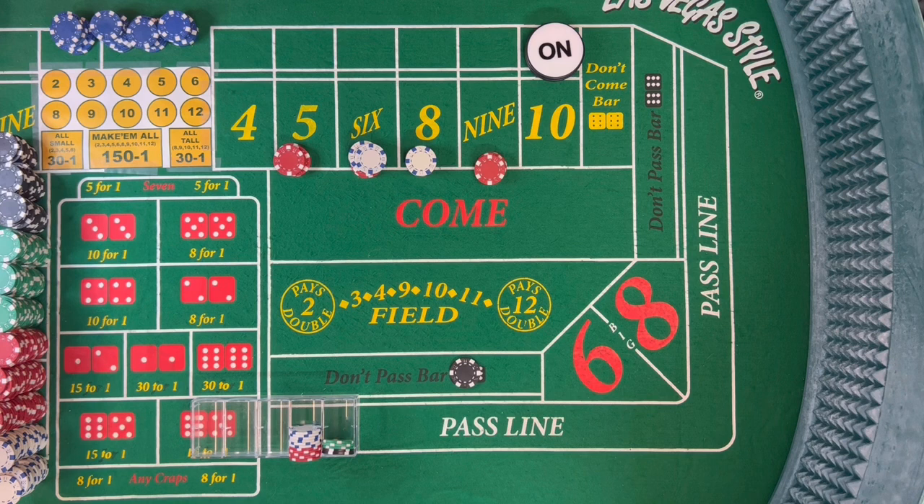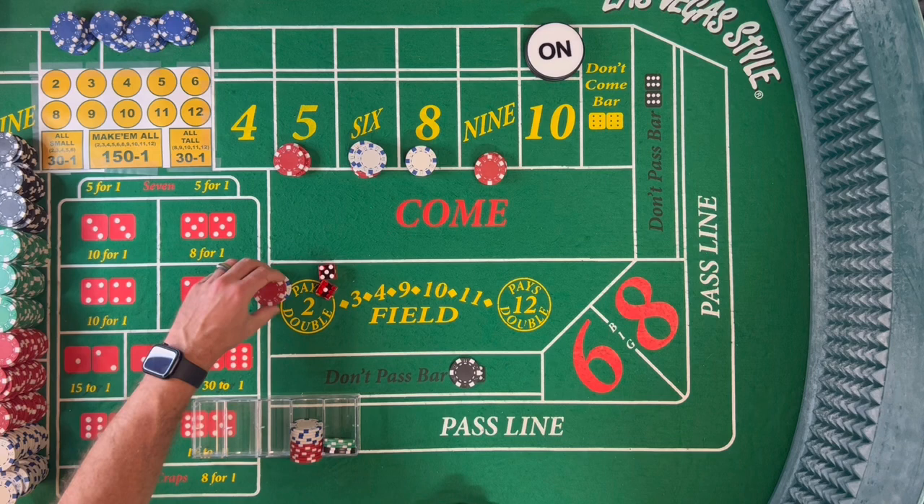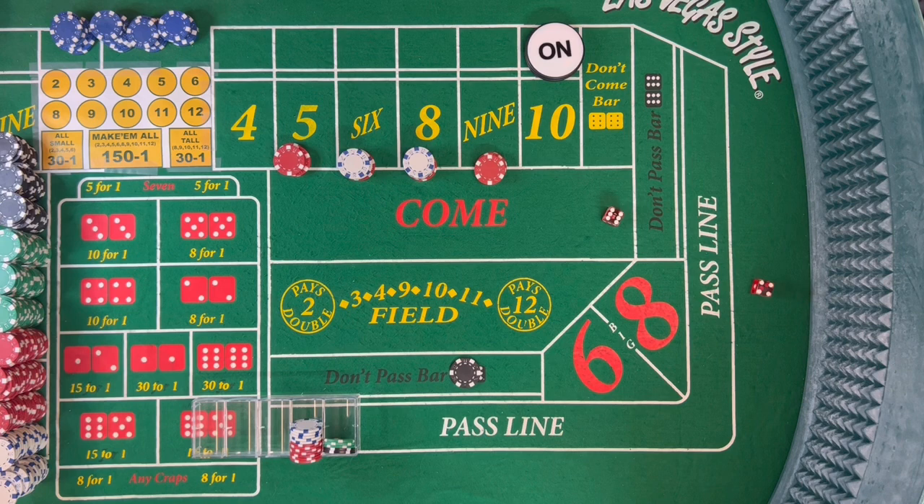I'll just do a half press to bring it up. Dice are out and there's a 6 — $18 on the 6 pays $21. We'll take that extra out and use that $12 to press up the 6 and the 8. Brought $10 back to the rack.